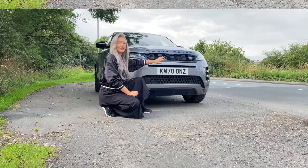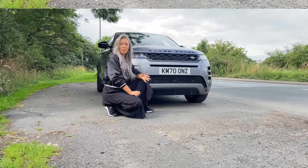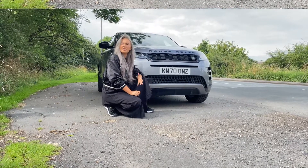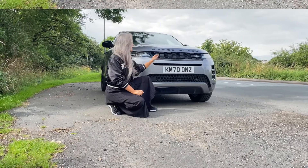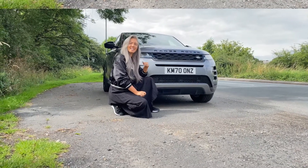I'm here with the best-selling Range Rover. There are a lot of people online who say this isn't a real Range Rover, but I'm going to show you why it is. This is the Range Rover Evoque.